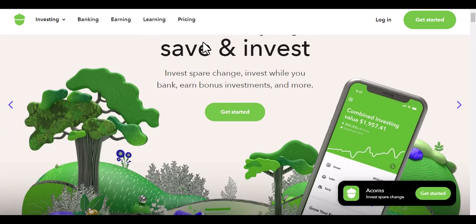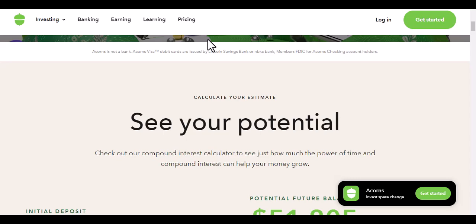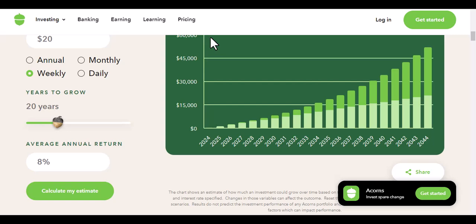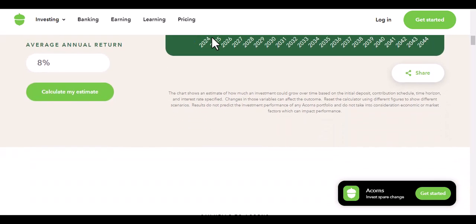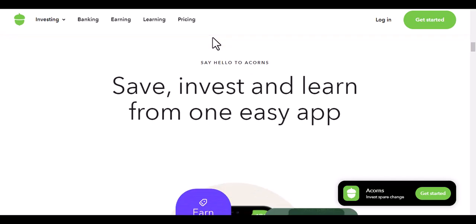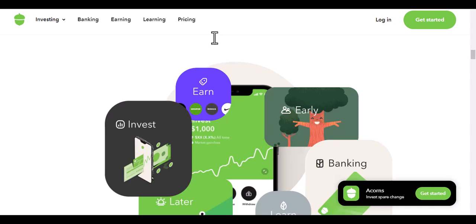Acorns is a mobile app that helps you save money for retirement. It works by rounding up your purchases to the nearest dollar and investing the difference. For example, if you spend $10.25 at the grocery store, Acorns will round it up to $11 and invest the extra $0.75. Acorns is a great way to save money for retirement because it's easy to use and it doesn't require a lot of effort on your part.